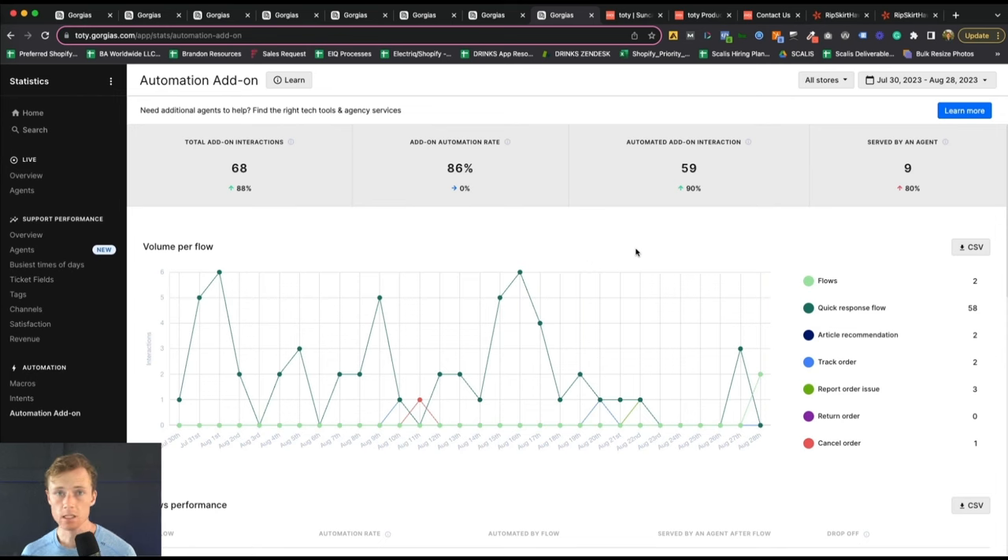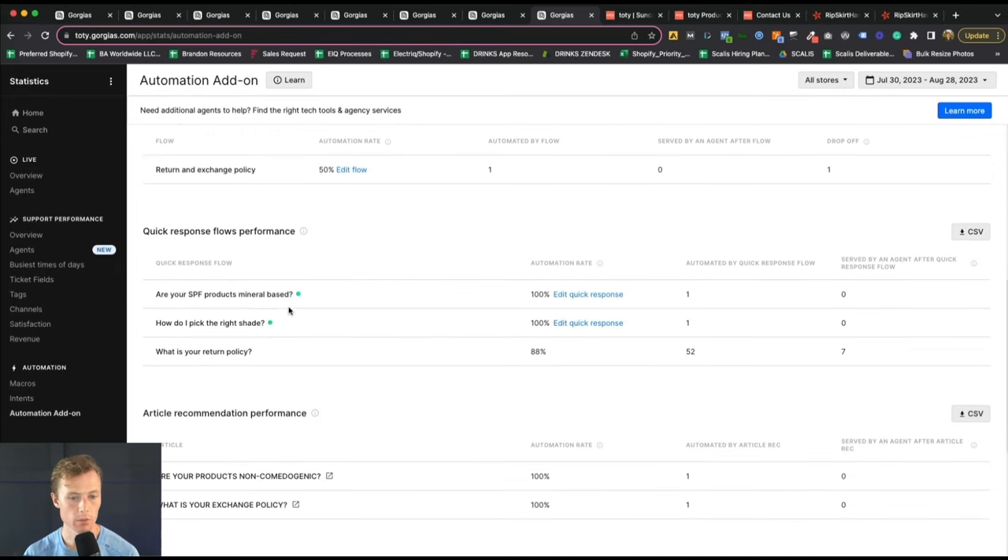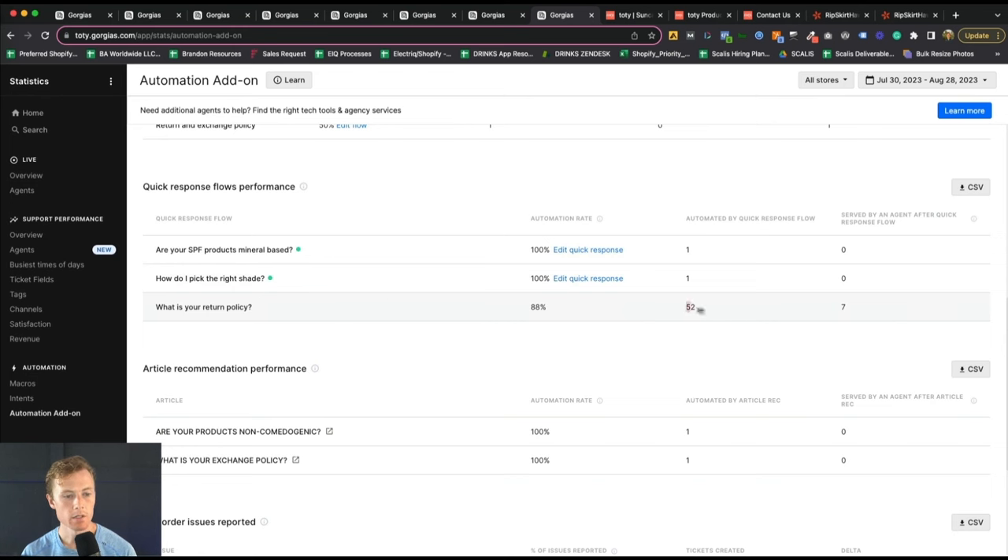Keep in mind, this is a completely new brand, so there's not a ton of historical data. But even in the last 28 days alone, compared to the 28 days prior, we've had 68 total interactions. Of those, 86% have been resolved by add-on features. Of the 68, 59 were handled by the automation tools and only 9 needed to be serviced by an agent. You can see the breakdown: was it flows, quick response flows, an article recommendation, track order, or report an order issue? You can also see flow performance — for example, 'What is your return policy?' had 52 automated and 7 not automated, so you can dig into those 7 and look at ways to automate them. There's also article recommendation performance, top order issues reported, and products with the most issues and return requests.